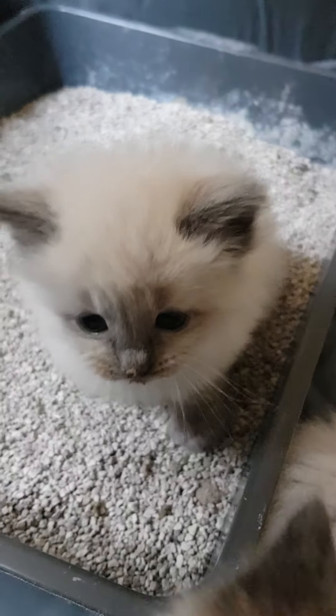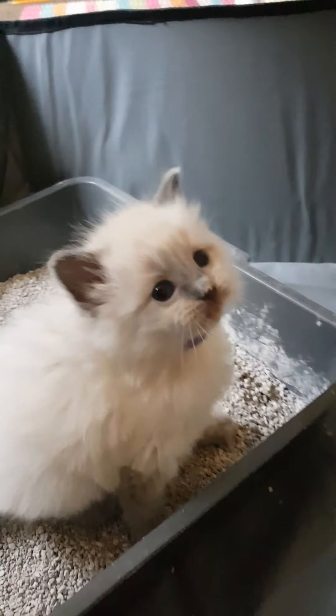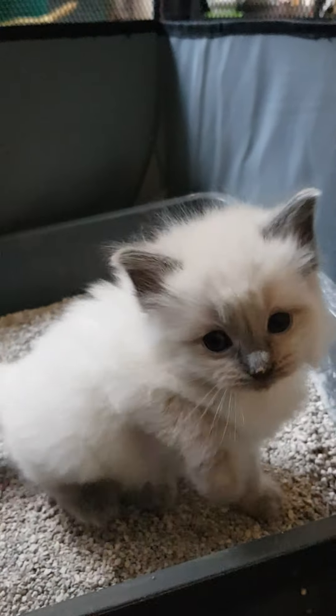Our other seal point girl is the purple collar. Can I get your face, darling? And our seal point girl — the only one — can I get your face, darling? Sort of.